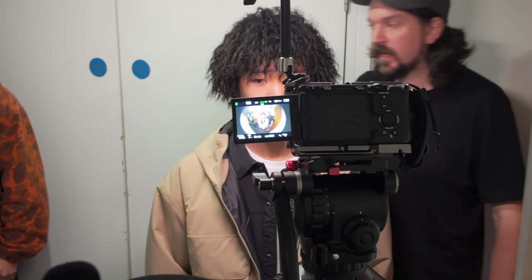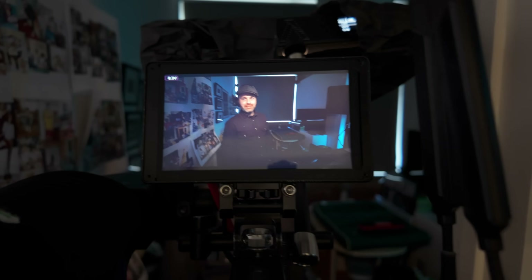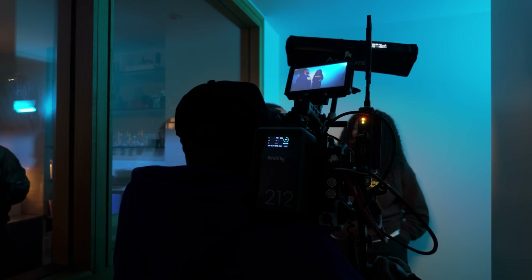The first shot was the actors arriving at the house party, and we imitated a ring doorbell with a fisheye lens.